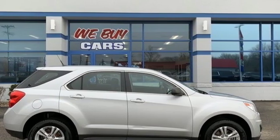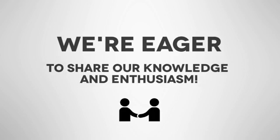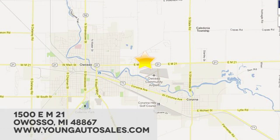There's even more to see in person. Take it for a test drive today. At Young Chevrolet Cadillac Buick GMC, we're eager to share our knowledge and enthusiasm. We're conveniently located at 1500 East M21 in Owasso, Michigan.